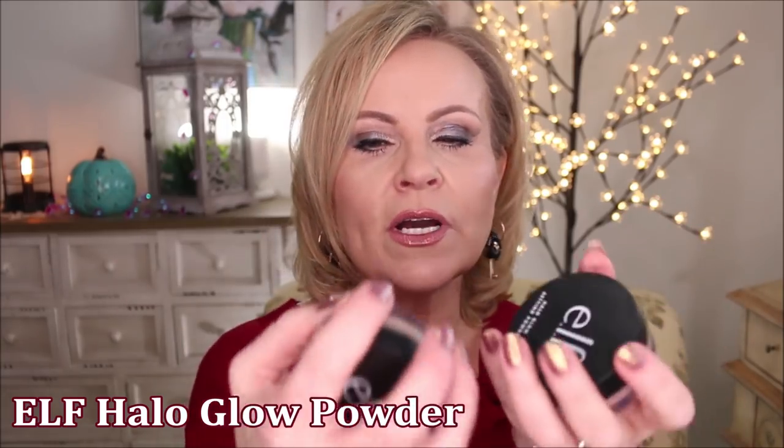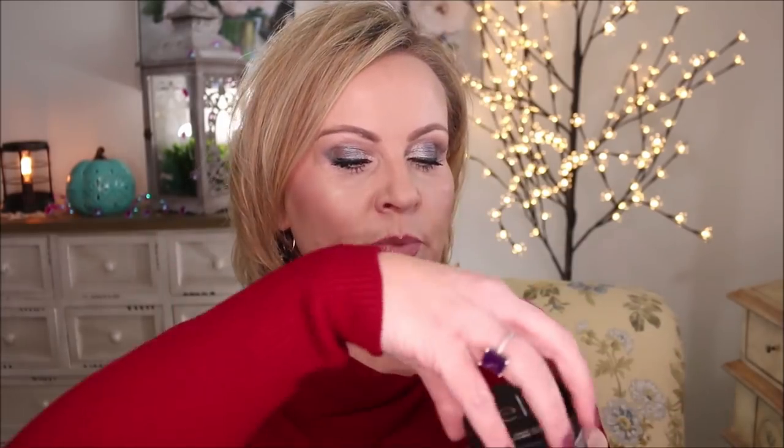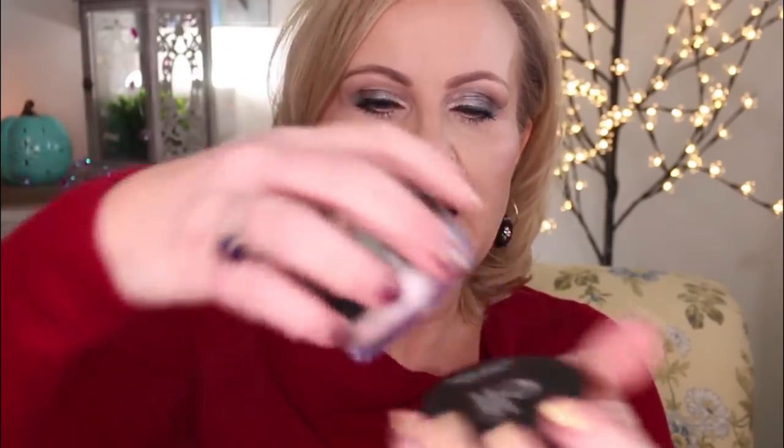For a drugstore loose powder recommendation, it has to be the ELF Halo Glow Powders. They come in a range of colors — there's a translucent, but I use the pink one because I love how it gives a beautiful brightening effect and makes skin look more alive. There's also a medium one with a golden tint that I use in summer when I'm a little more tan from self-tanner. These aren't glowy powders — they're illuminating without shimmer or any metallic glow. Just a pretty setting powder.